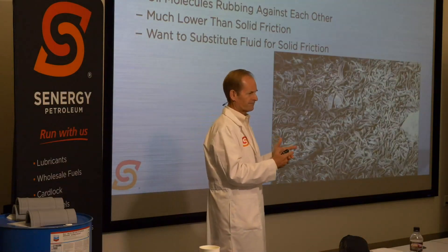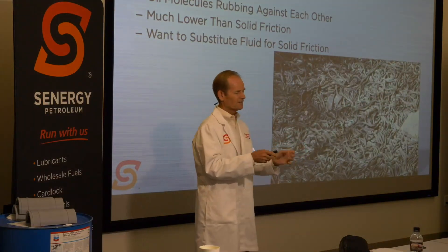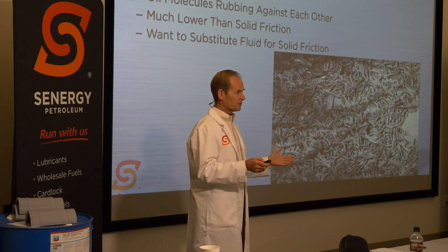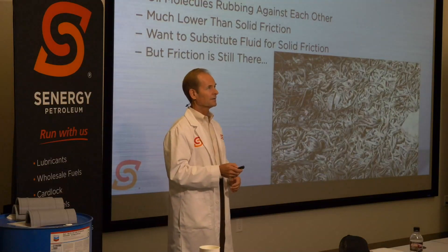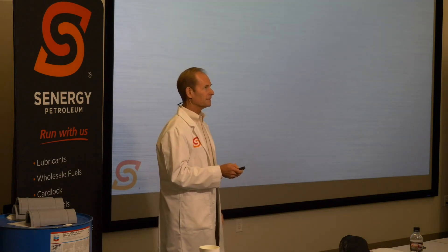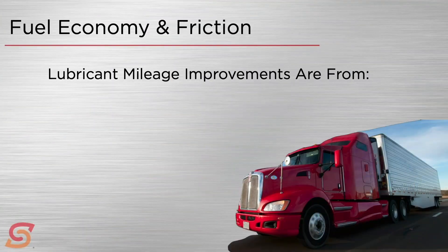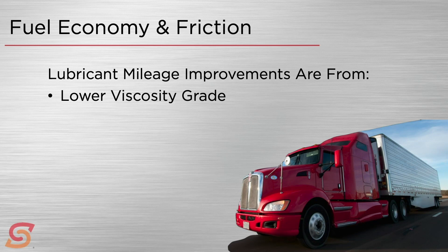The objective of our industry is to substitute fluid friction for solid friction. But fluid friction is still there — it is still friction. Can we reduce fluid friction? The OEMs went to the oil companies and said we need to reduce friction, we need oils with better fuel mileage. Maybe we can reduce the internal fluid friction of the oil itself. We've actually got two ways to do that.